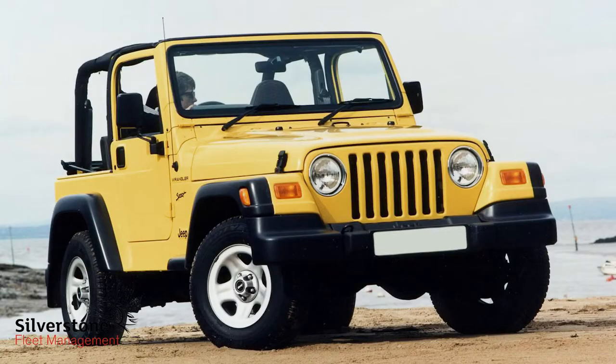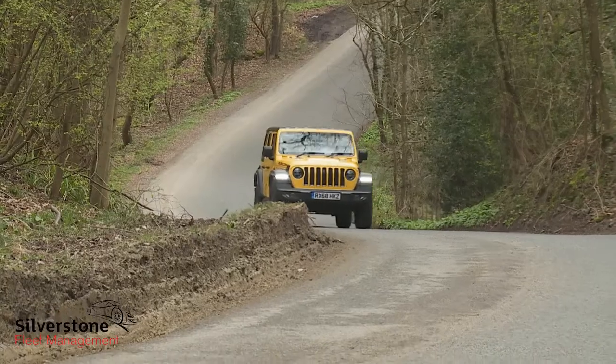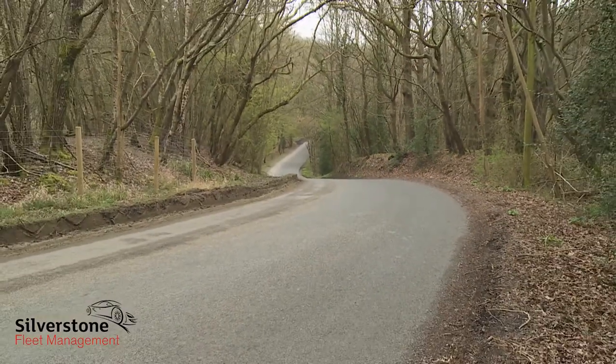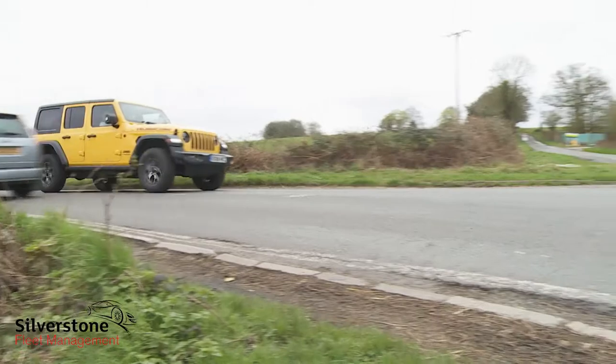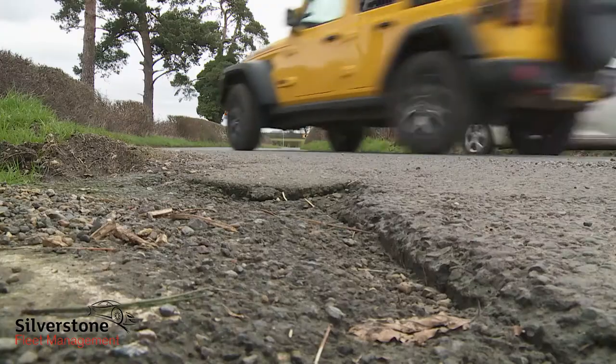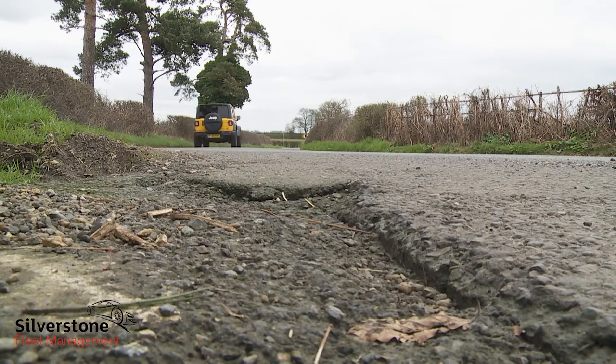How successful you'll perceive the designers' efforts to have been depends on whether you've experienced previous versions of this Jeep. If you haven't, you're likely to find the wind noise, the rumbly demeanour, and the vague steering all pretty crude. Those coming to this car from an older Wrangler, though, will find this JL series model a vast improvement — the revised steering is much better, and the revised five-link suspension means potholes no longer feel like craters.